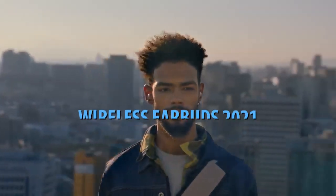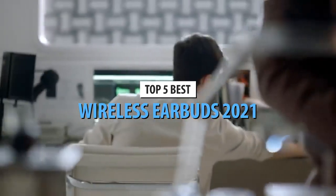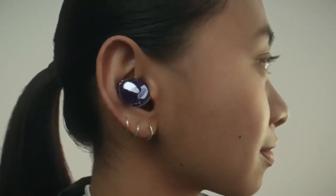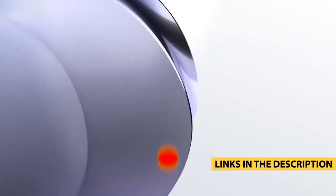What's up guys, today's video is on the top 5 best wireless earbuds in 2021. Through extensive research and testing, I've put together a list of options that'll meet the needs of different types of buyers. So whether it's price, performance, or its particular use, we've got you covered. For more information on the products, I've included links in the description box down below which are updated for the best prices.